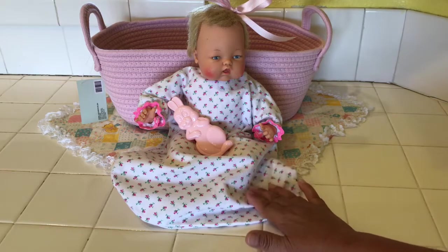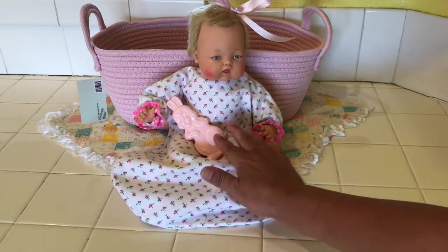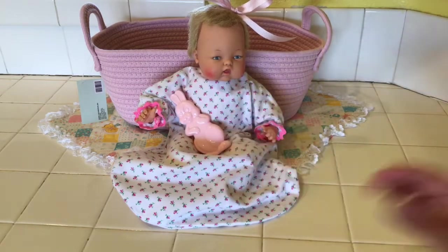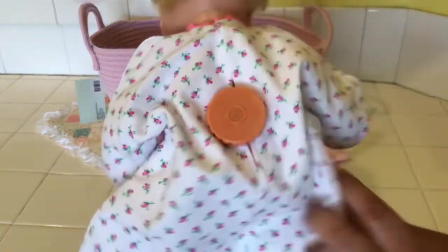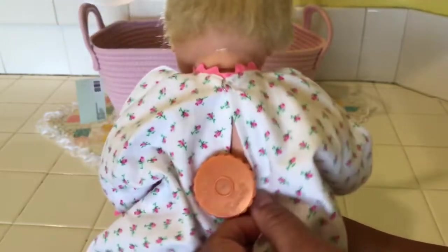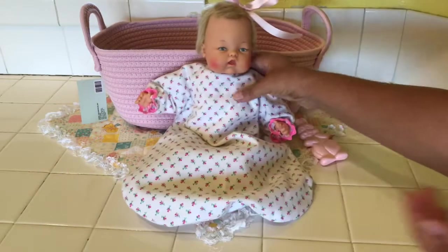Sewing these little jammy sets for Thumbelina was so much fun because they were super simple and quick to make — you can make a bunch of them, and you could probably make them for other dolls of the same size also. This is the little rose print that I got at Hobby Lobby. I went ahead and added the little bunny rattle. And I also want to share that if your Thumbelina works, you can see the button comes right out here — same with the dresses — and you can turn it and it still works.